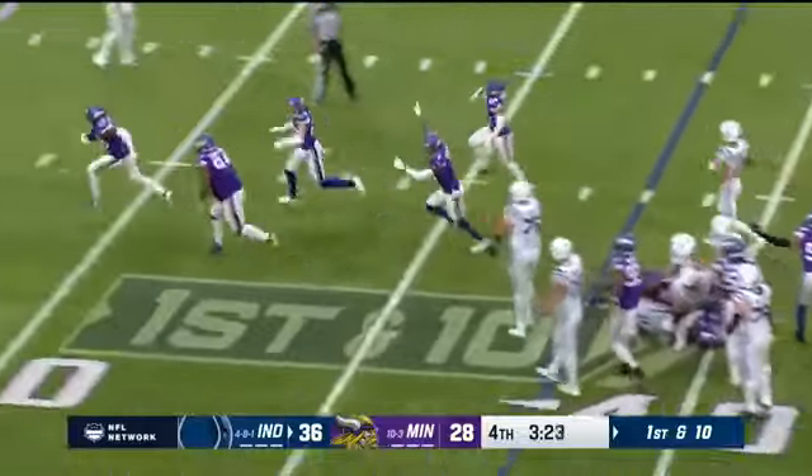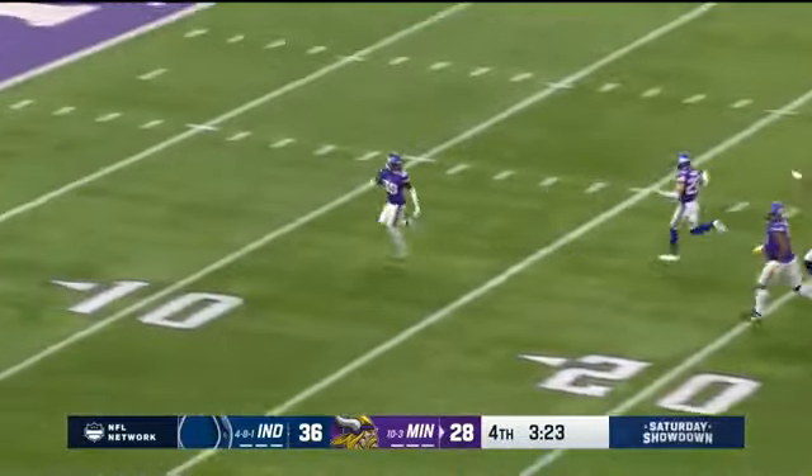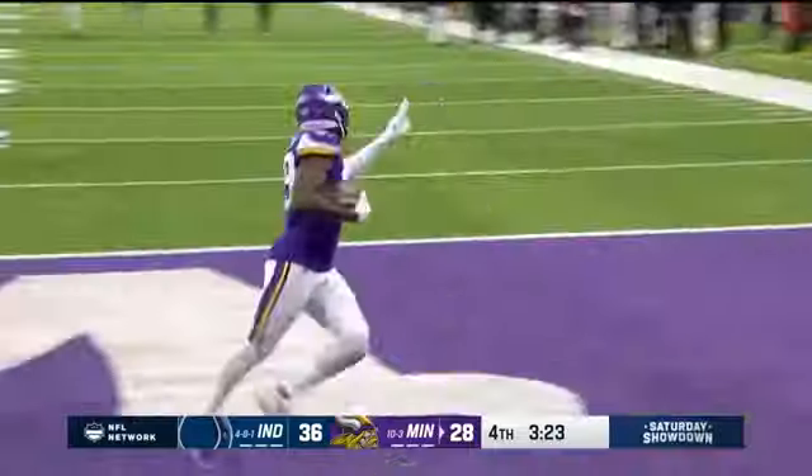Deion Jackson — oh! Ball comes out! There go the Vikings! It's gonna go all the way in — what?! Jaedon Sullivan!